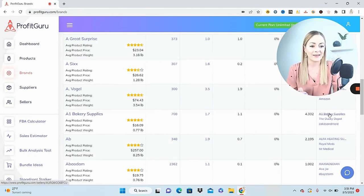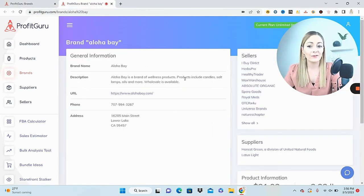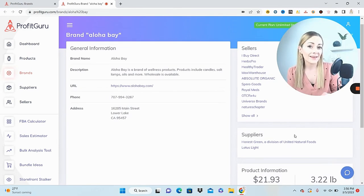Aloha Bay catches my eye. I can see they are not selling on Amazon themselves, and they have over 758 products, an average of five and a half sellers per listing, and sales that look decent. Clicking on the brand name, I can see a ton of helpful data — wellness products, candles, salt lamps, oils. Wholesale is available, so if you have the paperwork to open wholesale accounts, this might be one worth pursuing, and the URL is right here to contact them.